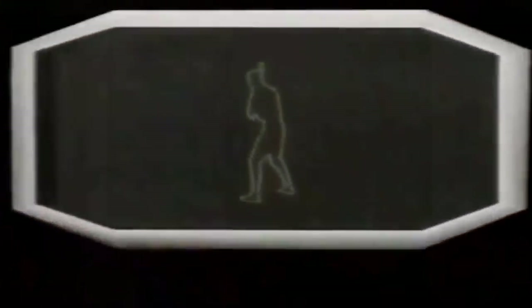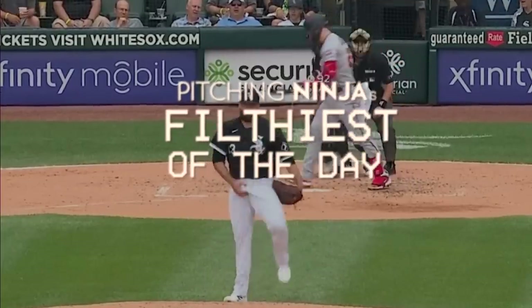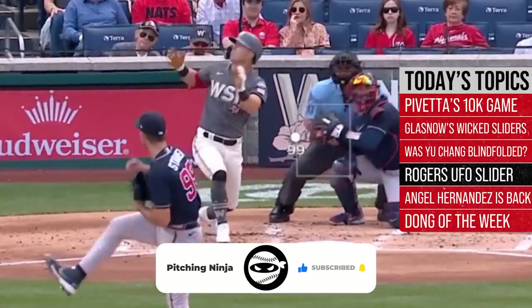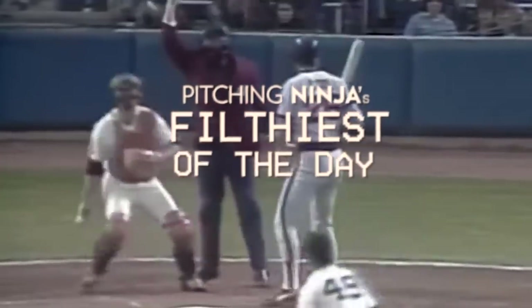What's up everybody, welcome back to another Pitching Ninja's Filthiest Pitches of the Day. Remember before we get to those pitches, hit that subscribe button. Be a part of Ninja Nation. We have the best baseball subscribers on YouTube and need you on board. So hit subscribe and without further ado, here are my filthiest pitches of the day.